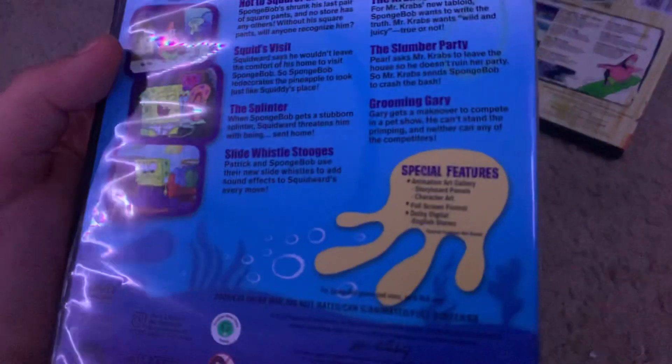Here's the Squarepants — not the Squarepants, this is a 2009 DVD. Here's the spine and the back. Special features are Animation and Art Gallery, Storybook House, and Character Art. This is 88 minutes.